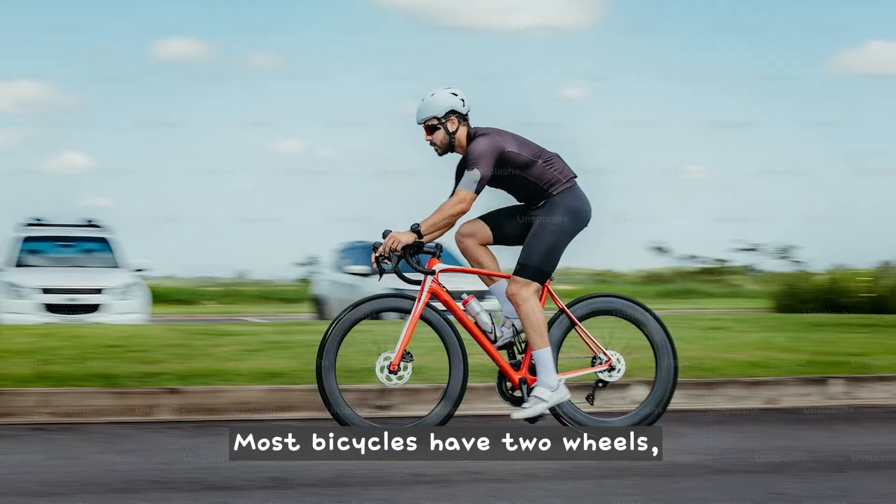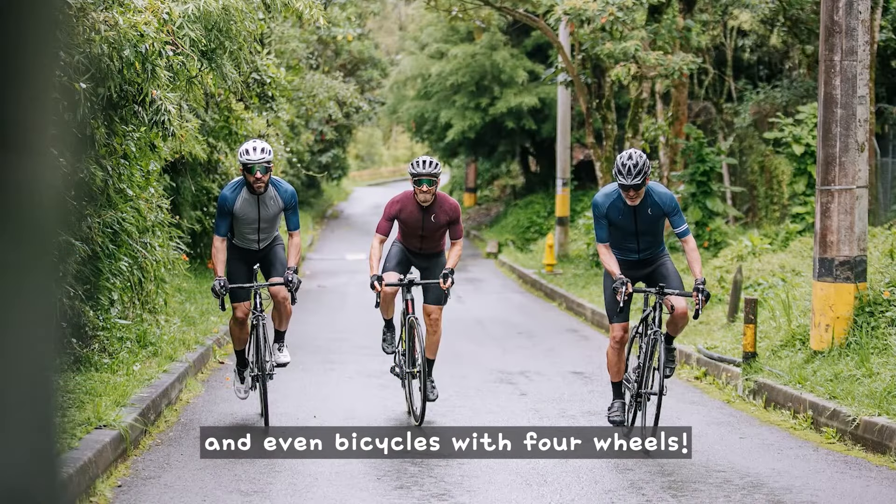Most bicycles have two wheels, but there are also unicycles with one wheel, tricycles with three wheels, and even bicycles with four wheels.